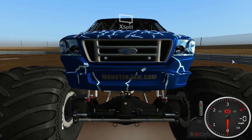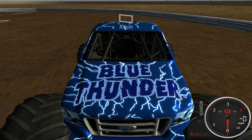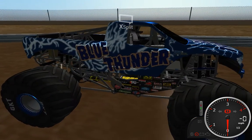Hello and welcome back once again to Monster Mayhem. Another new track and another new truck. Now there's no mistaking this big old blue beauty — this is Blue Thunder, and this is the 2016 version of it.